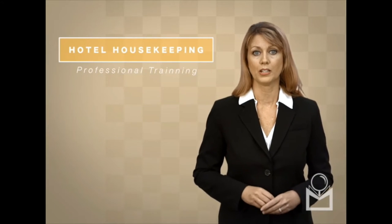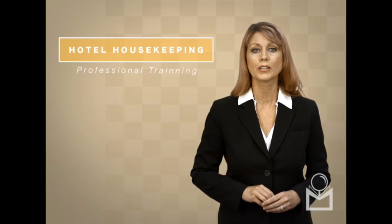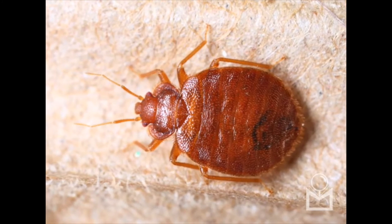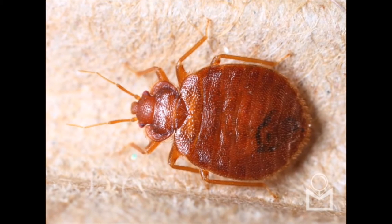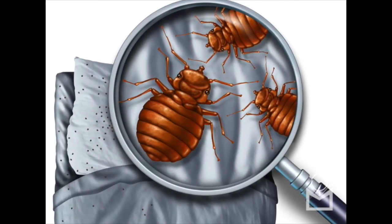In hotels, bed bugs remain hidden in the cracks of the mattresses, in the corners of the platform, on the curtain bar, in sheets, and other places. The hotel team should act quickly to get rid of these insects so as to prevent the bugs from spreading to other rooms on the property.